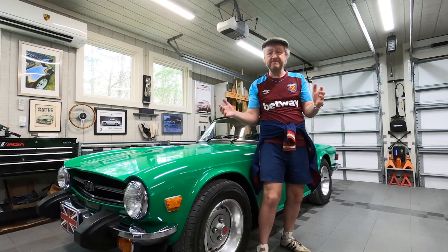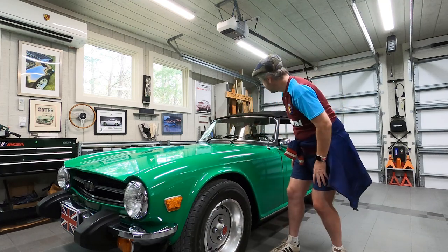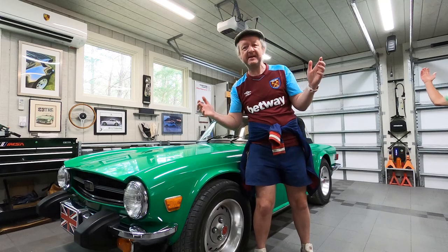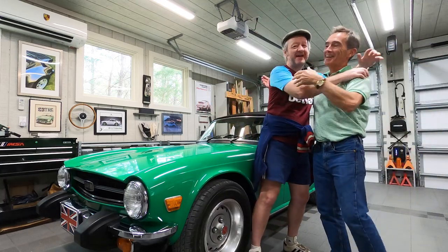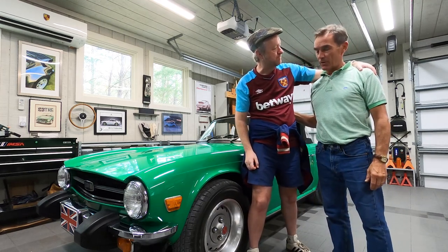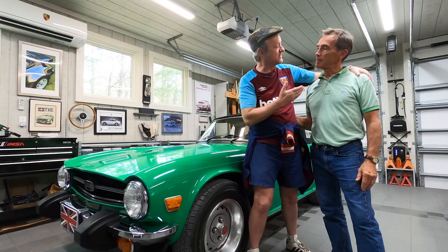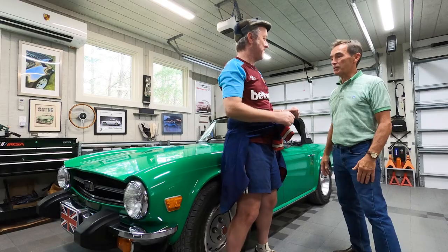Alright, so now we've got to look for Adams. Adams, where are you? Are you in the car? Are you under the car? I don't see Adams — where could he be? There he is! How are you all? How are you doing, buddy? Thank you for doing my very first car video. This is one of my best friends, Adams. Adams, can you tell us a little story about your TR6?